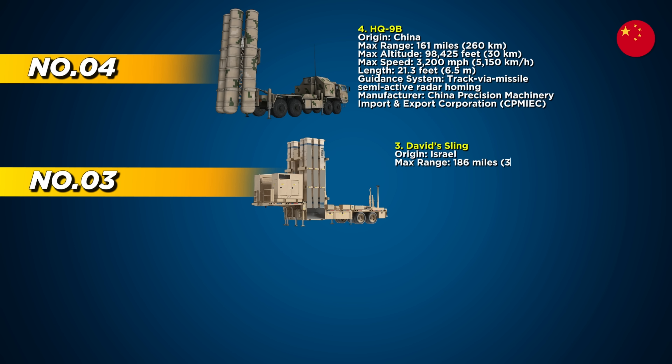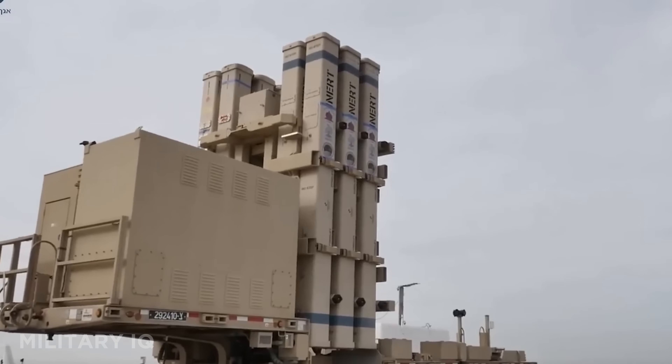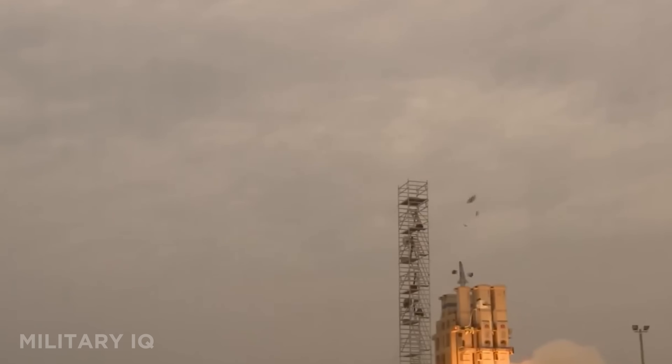Taking third position with deadly precision is David's Sling, Israel's answer to advanced aerial and ballistic threats. Positioned between the Iron Dome and Arrow systems, David's Sling fills the critical mid-range gap, capable of intercepting cruise missiles, UAVs, and long-range rockets with surgical accuracy.